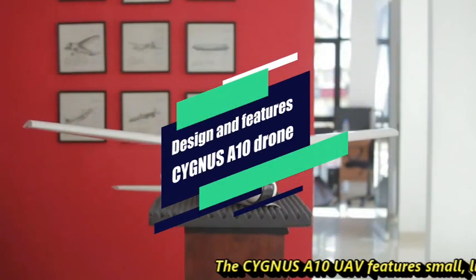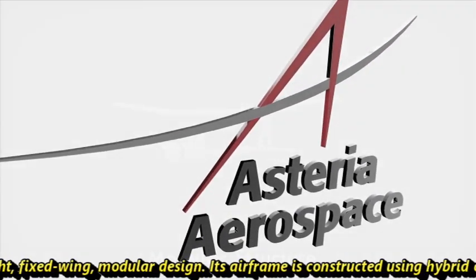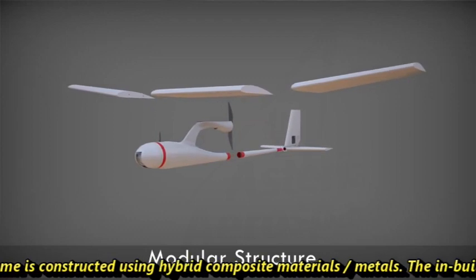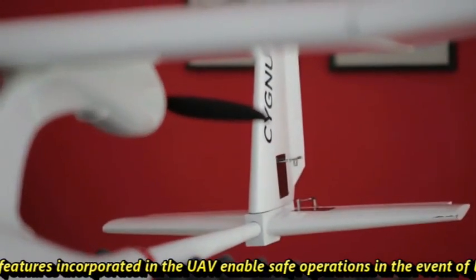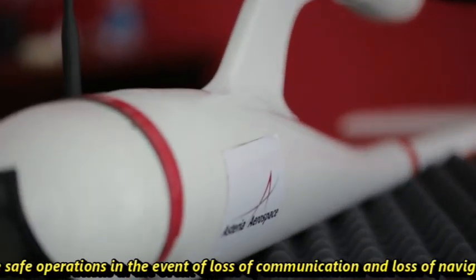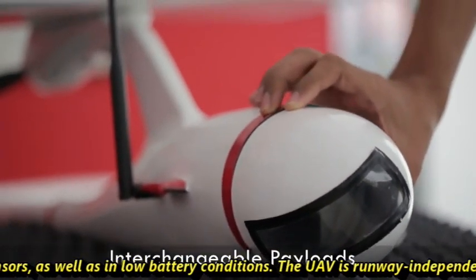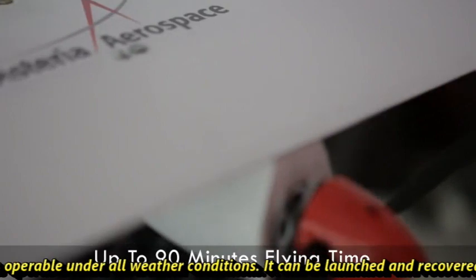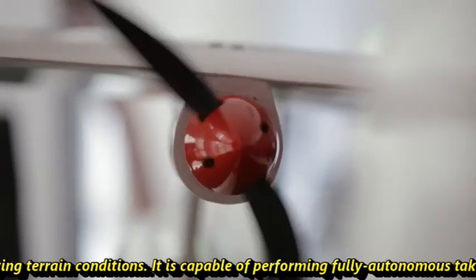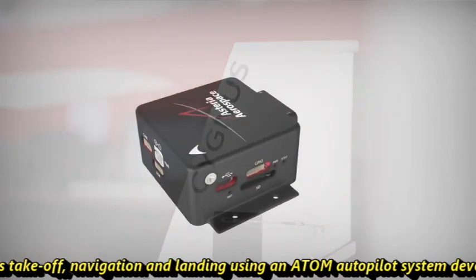The Cygnus A10 UAV features a small, lightweight, fixed-wing model design. Its airframe is constructed using hybrid composite materials or metals. The in-built safety features enable safe operations in the event of loss of communication, loss of navigation sensors, and low battery conditions. The UAV is runway independent and operable under all weather conditions. It can be launched and recovered on varying terrain and is capable of performing full autonomous take-off, navigation, and landing using the ATOM autopilot system developed by Asteria.